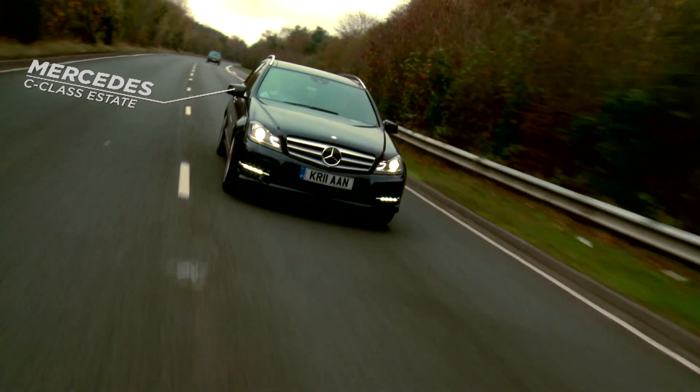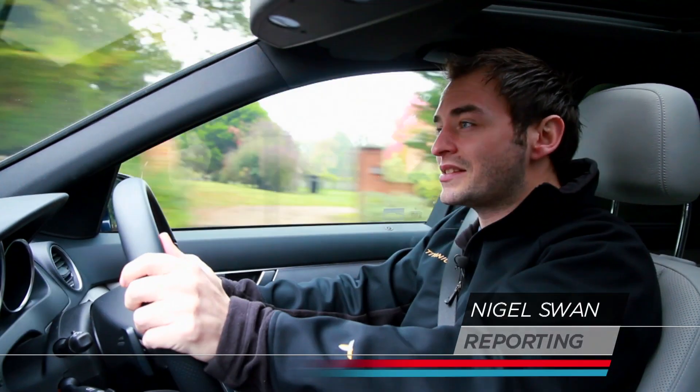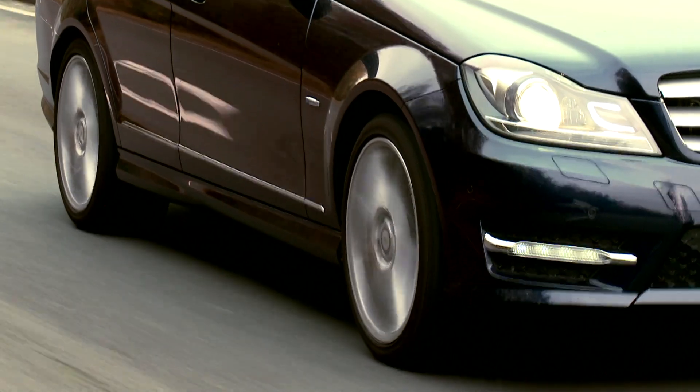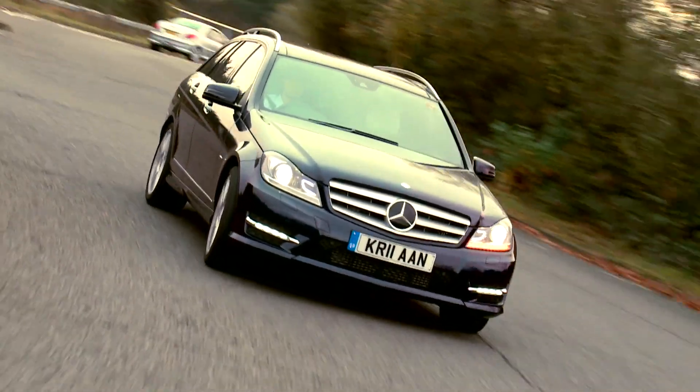There are compact estate cars that look pretty but can barely carry the weekly shopping home, and others that are the size of a barn and not much more stylish. And then, there's the Mercedes-Benz C-Class Estate.